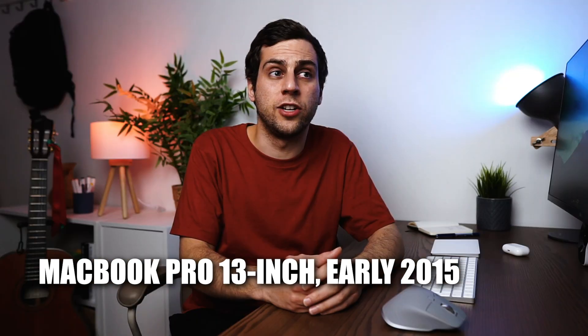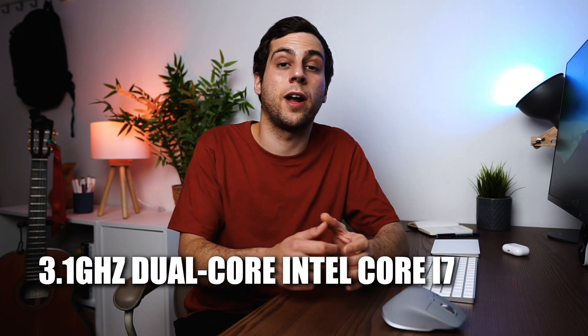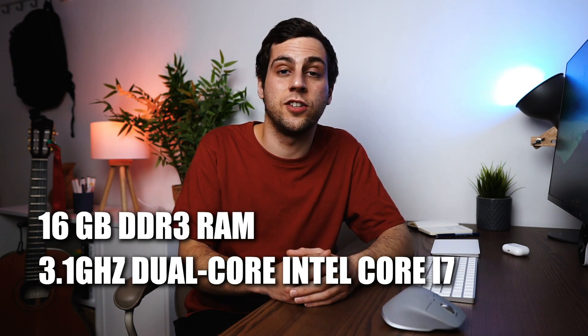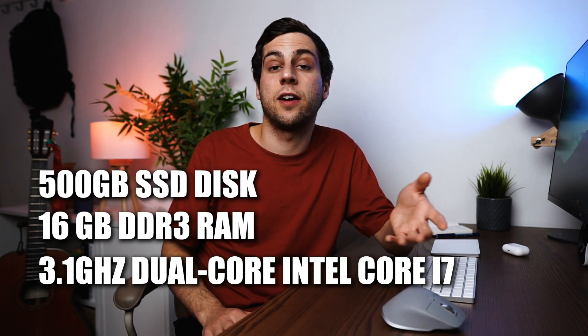I bought my MacBook in January 2016, and at that time I decided to go for the most upgraded version. The processor is a dual-core Intel i7, and I also decided to double the RAM that came with the preselected option, so it's powered by 16GB DDR3 RAM.